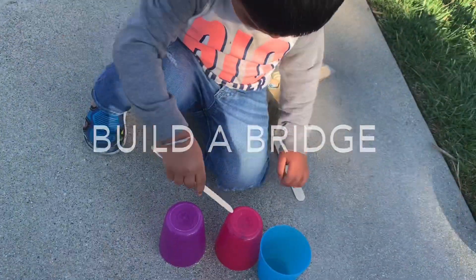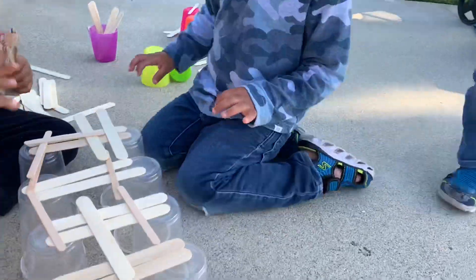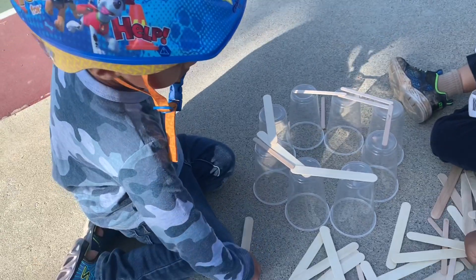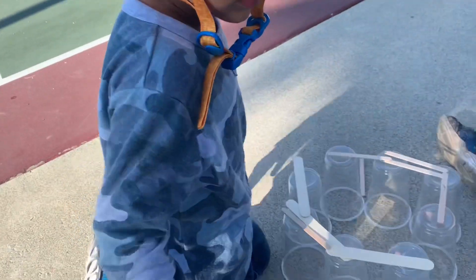Next one is Build a Bridge. Use cups and craft sticks and let your child work to create a bridge. Test the bridge and how much weight it can hold, then rebuild to make it stronger and try different shapes and styles.